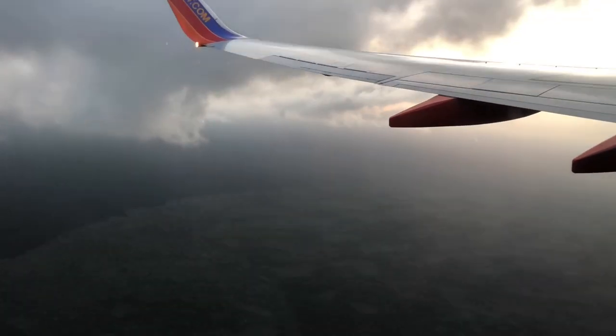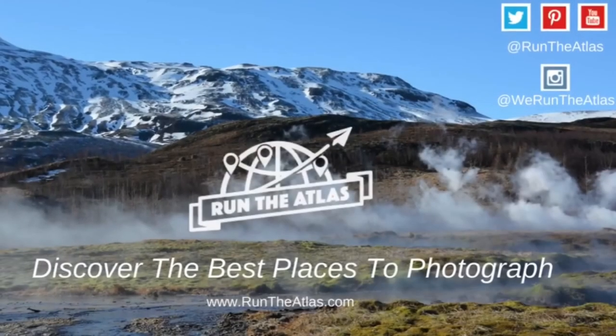We hope you enjoyed this tour of Tulum. If you liked it, hit the thumbs up button and subscribe for more travel videos.